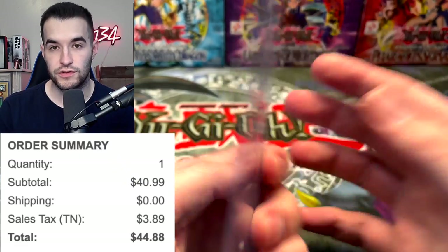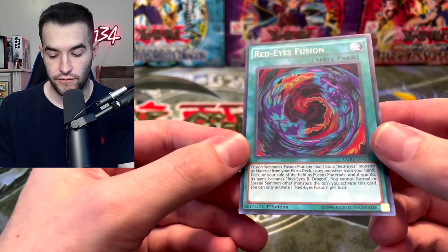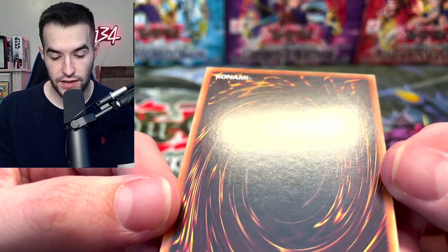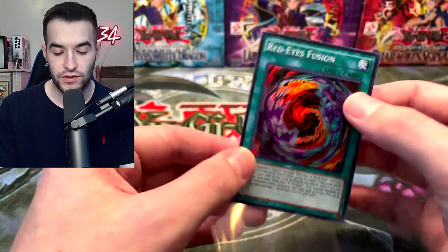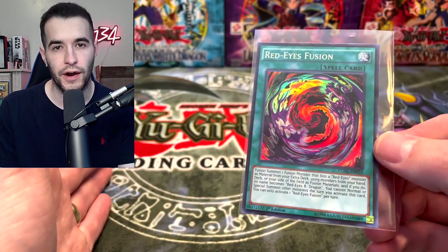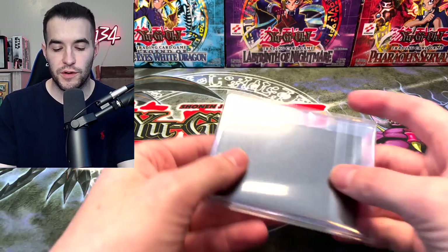It was like $40. Second copy of the Red Eyes Fusion — very nice. Front looks good. The back — it does have that stuff, kind of like the imperms we got last time. Not the worst, it still looks fairly decent. If I was selling this I would probably list it lightly played because I wouldn't want the buyer to be unhappy. So I'd probably list this at light played myself. That one was slightly disappointing, but not the worst thing ever.